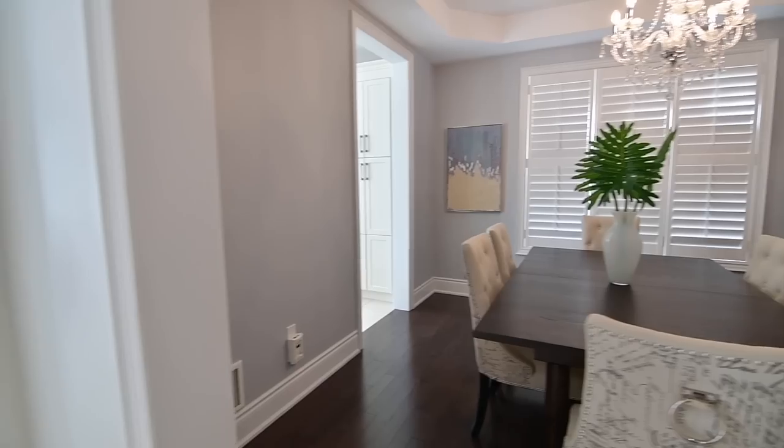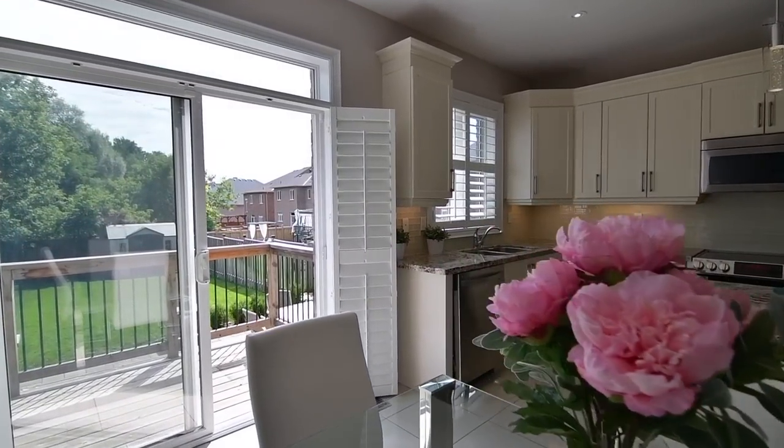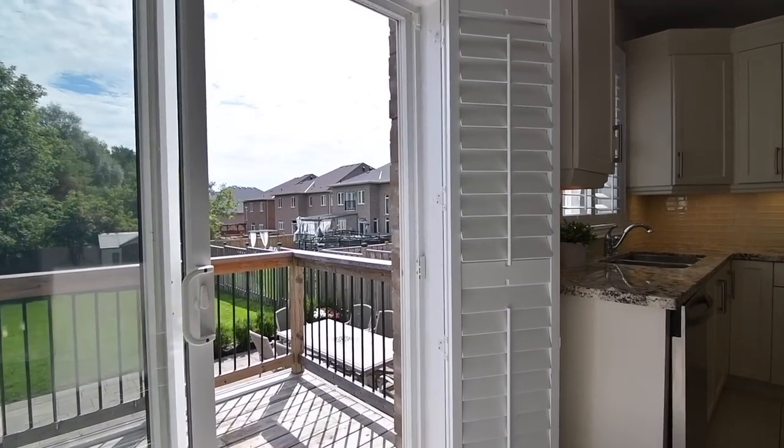The breakfast area is brightened by abundant natural light through its sliding door walkout and transom, off of which is a spacious deck that is ideal for convenient wintertime barbecuing.